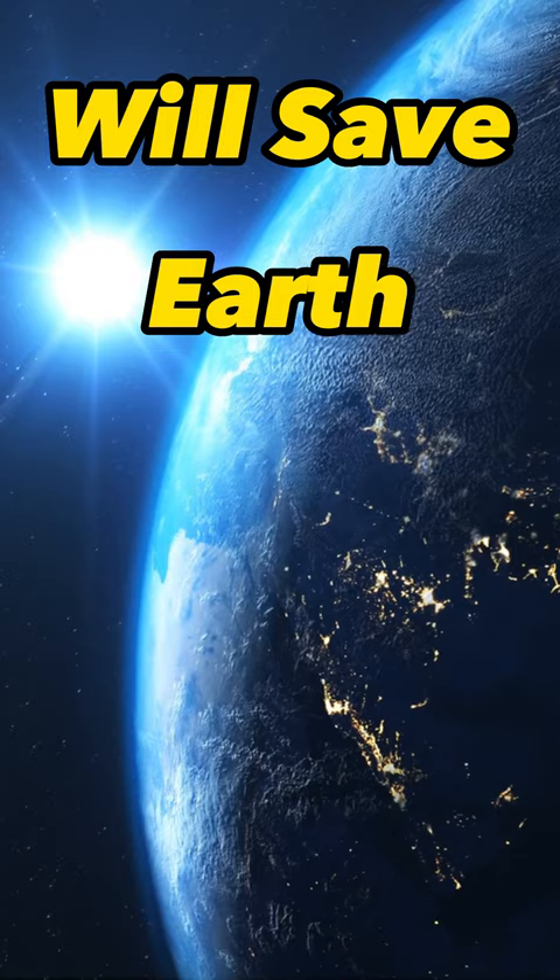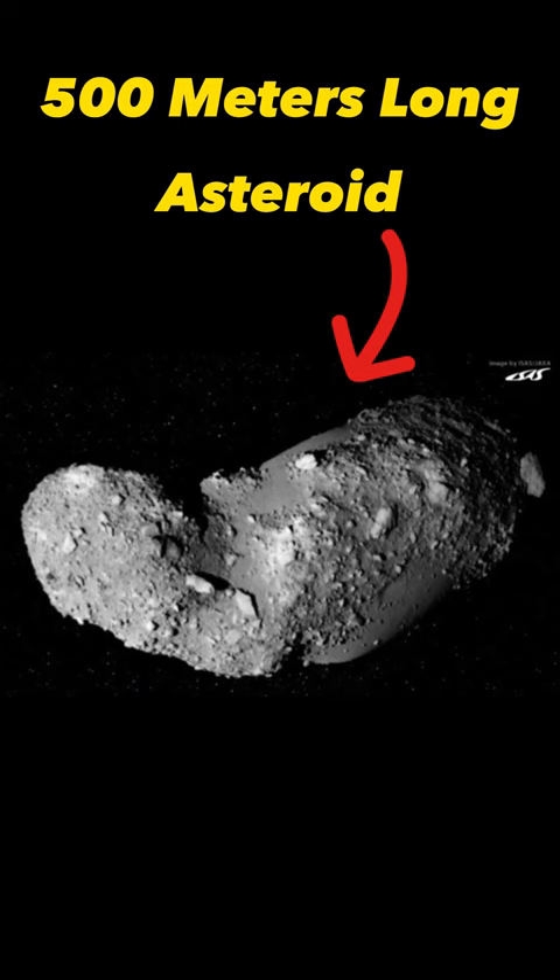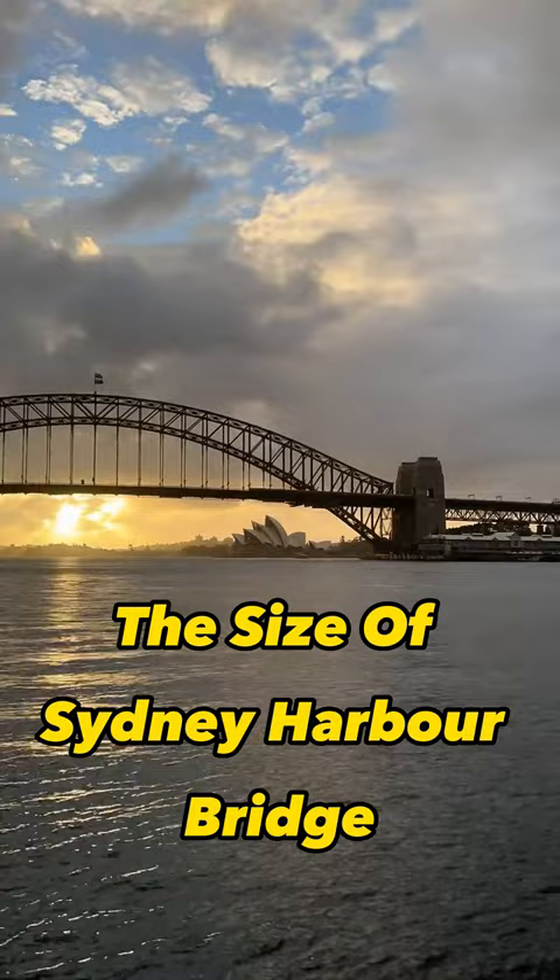This tiny space dust will save Earth. The international team, led by Curtin University of Australia, studied three tiny dust particles from the surface of a 500-meter-long asteroid the size of Sydney Harbour Bridge, called Itokawa.